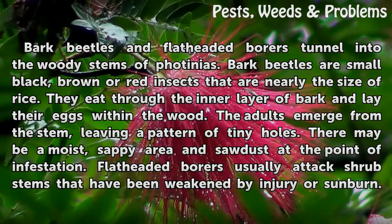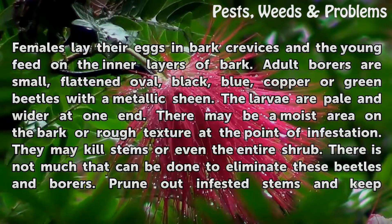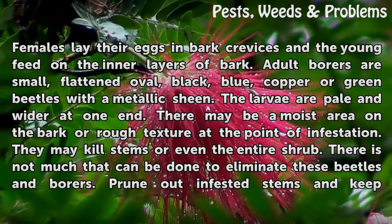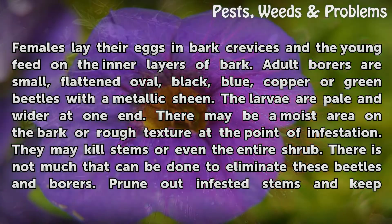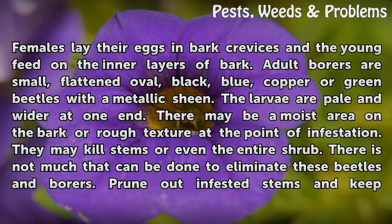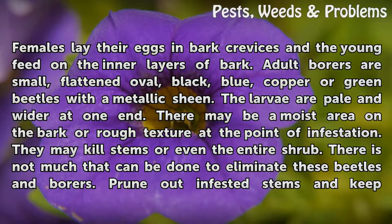Flat-headed borers usually attack shrub stems that have been weakened by injury or sunburn. Females lay their eggs in bark crevices and the young feed on the inner layers of bark. Adult borers are small, flattened oval, black, blue, copper, or green beetles with a metallic sheen. The larvae are pale and wider at one end. There may be a moist area on the bark or rough texture at the point of infestation. They may kill stems or even the entire shrub.